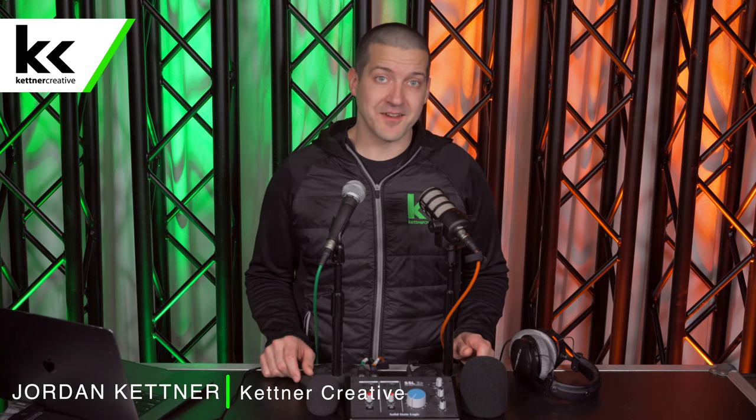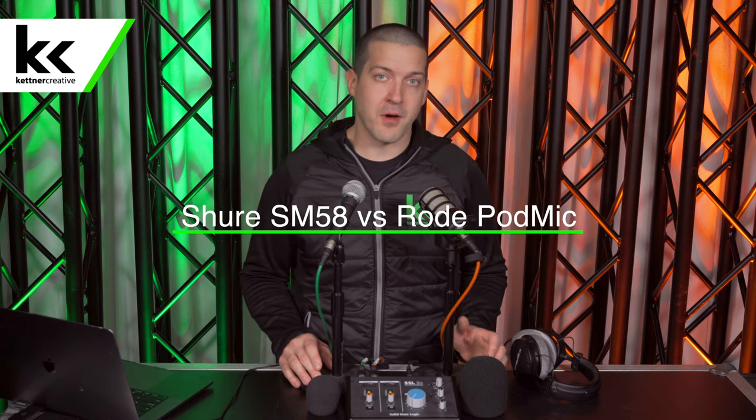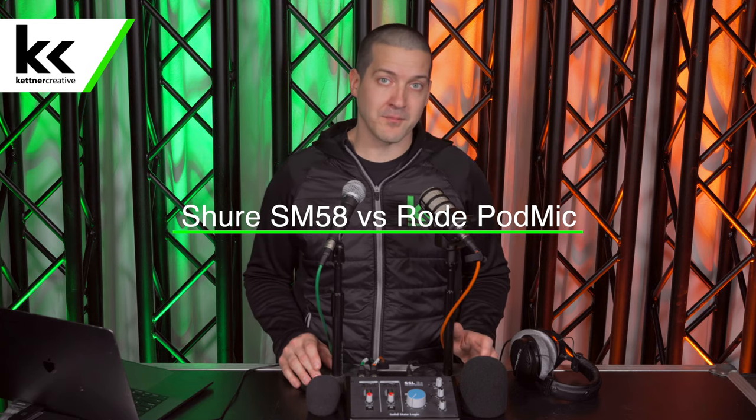Hi, I'm Jordan from Kettner Creative. In this video, we're going to compare the Shure SM58 dynamic microphone to the Rode PodMic, which is also a dynamic microphone.